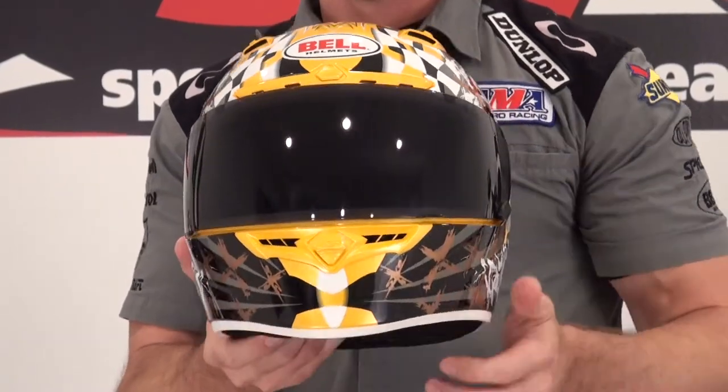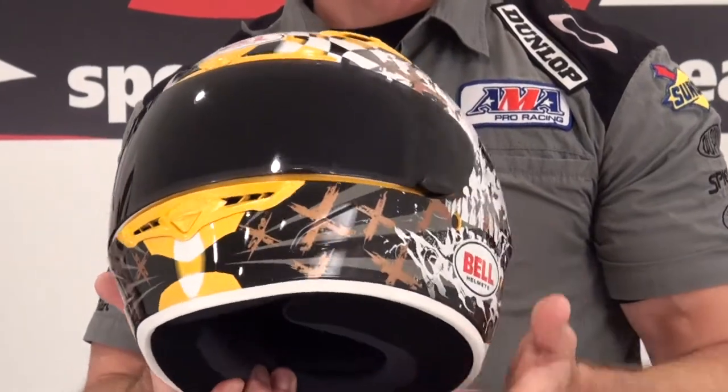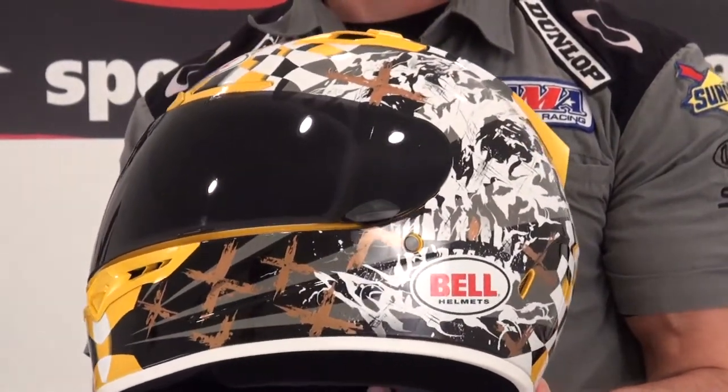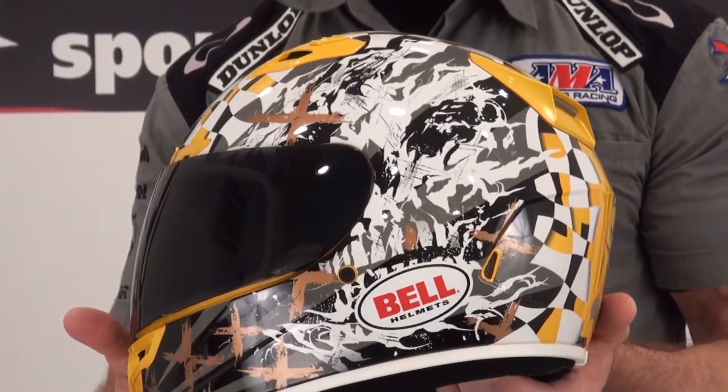Look at this graphic. This is one of my favorites. The Vortex is a great helmet, too. Gives you a high-end look and feel, affordable price, tons of performance.